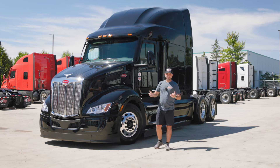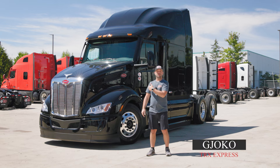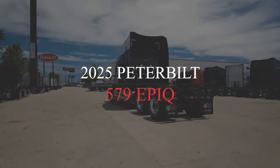Hello everyone and welcome to the channel where we talk about all things trucking and give interesting tips and tricks for drivers just like yourself. My name is Joko and in today's video we'll talk about Peterbilt's biggest sleeper truck cabin available, the 2025 Peterbilt 579 model.